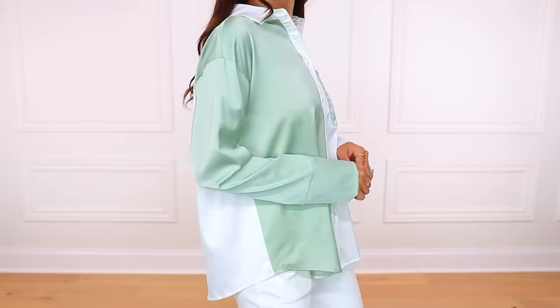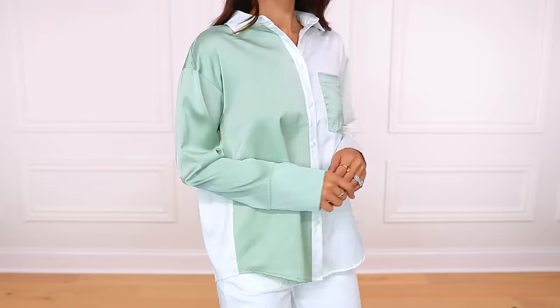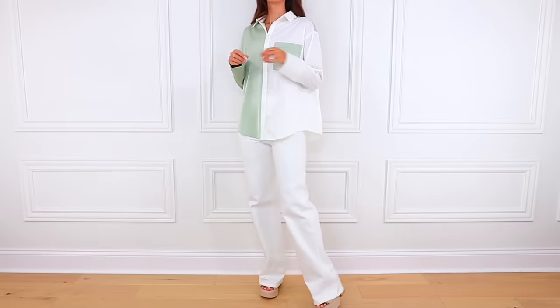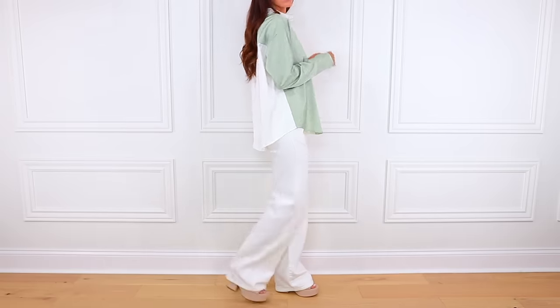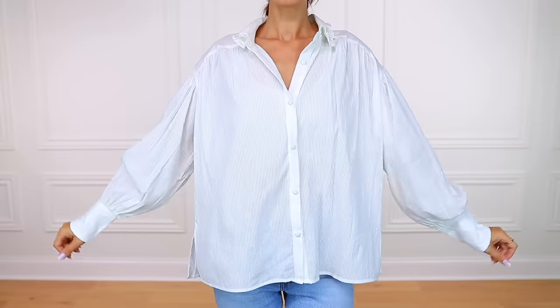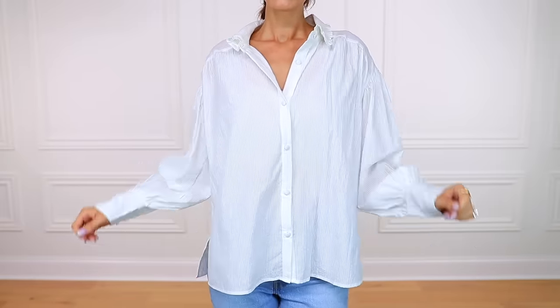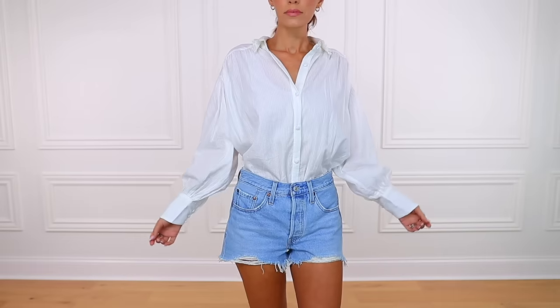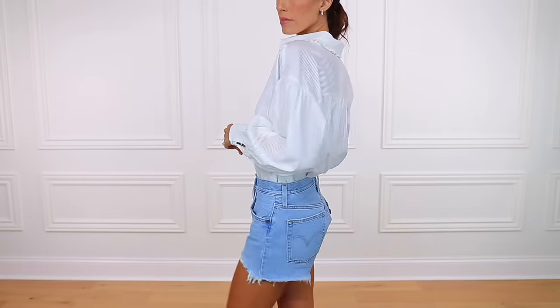If you're wondering about anything I'm wearing throughout this video, I will also have the clothes linked down below. Like this color block blouse is so high quality — I love the colors together. There's cream denim jeans that I'm wearing; they're high-waisted and great. The basic white button-down blouse I've worn so much in recent videos, so that's definitely worth it. And then there's some other jeans and denim shorts I'll be wearing as well, but everything is linked below.